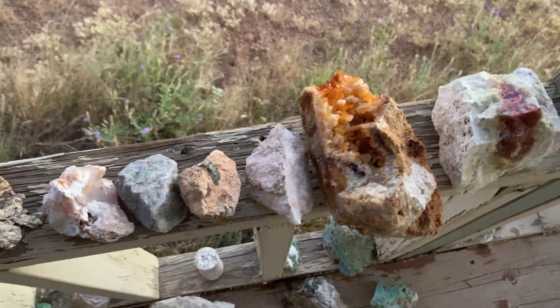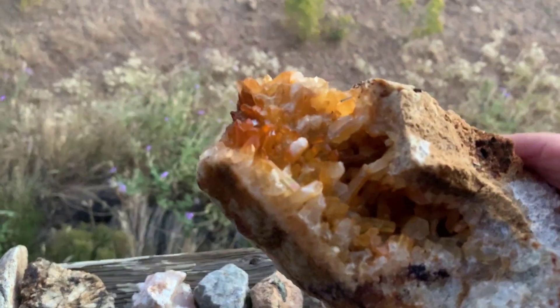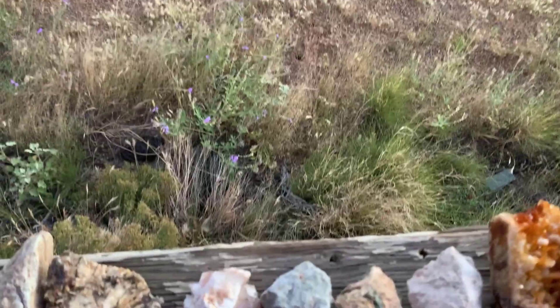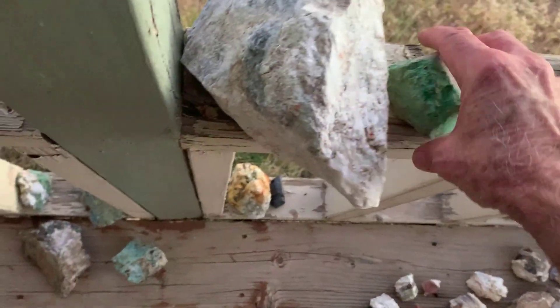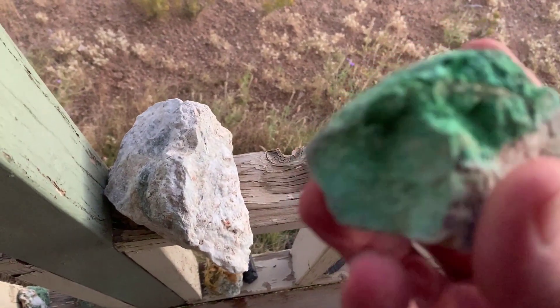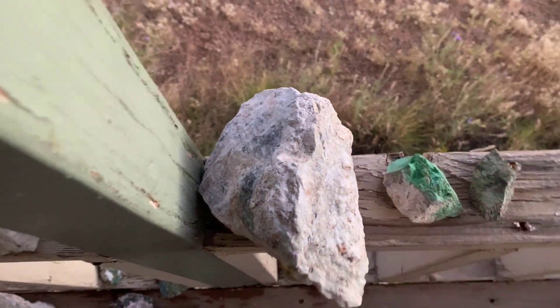Over the course of two decades I've collected quite a lot of rocks from the area. There's a nice agate. Lots of copper mineralization in some parts of this place.